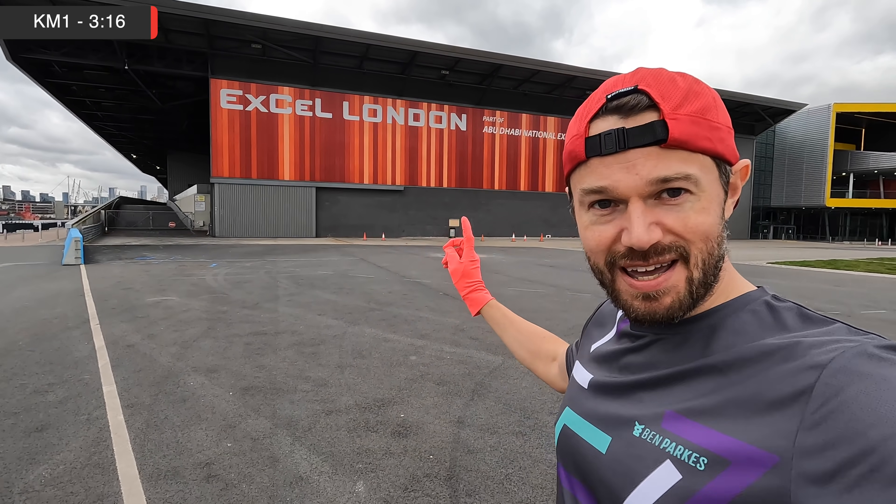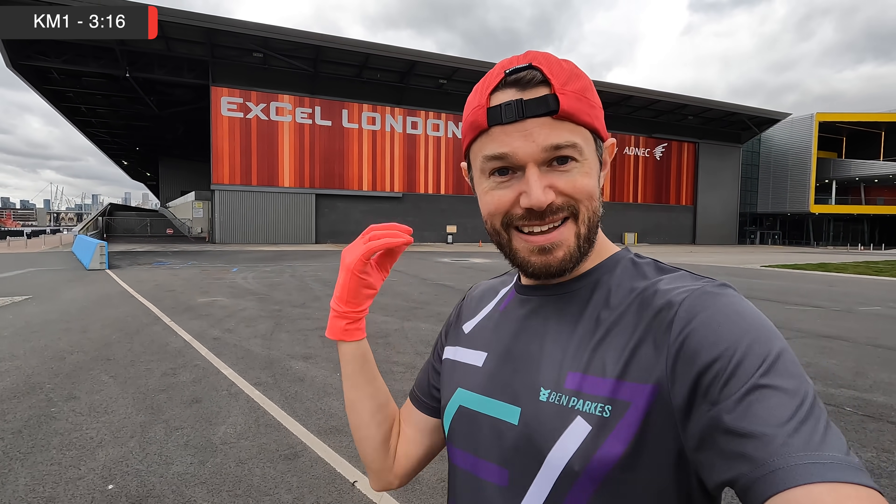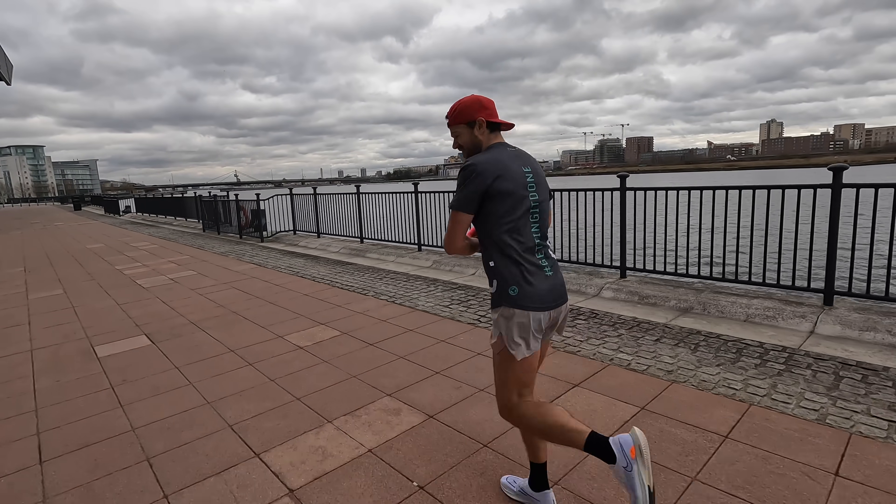First k rep done — 3:16, bang on the money, where we wanted to be. Feeling nice, shoe's rolling well. Here we go, rep number two.